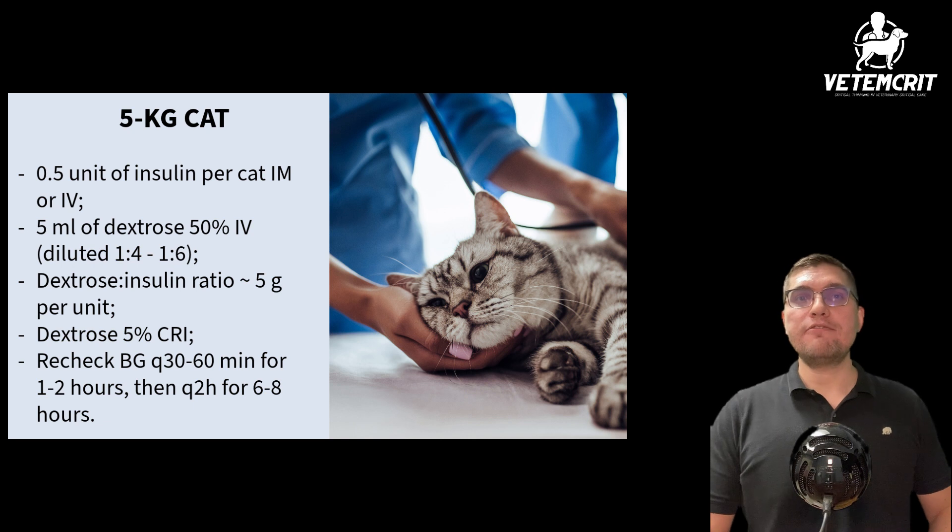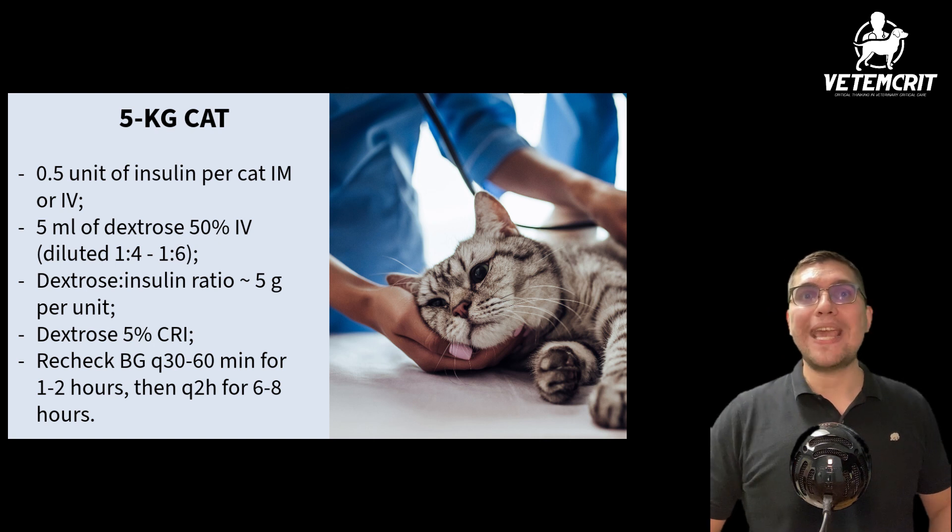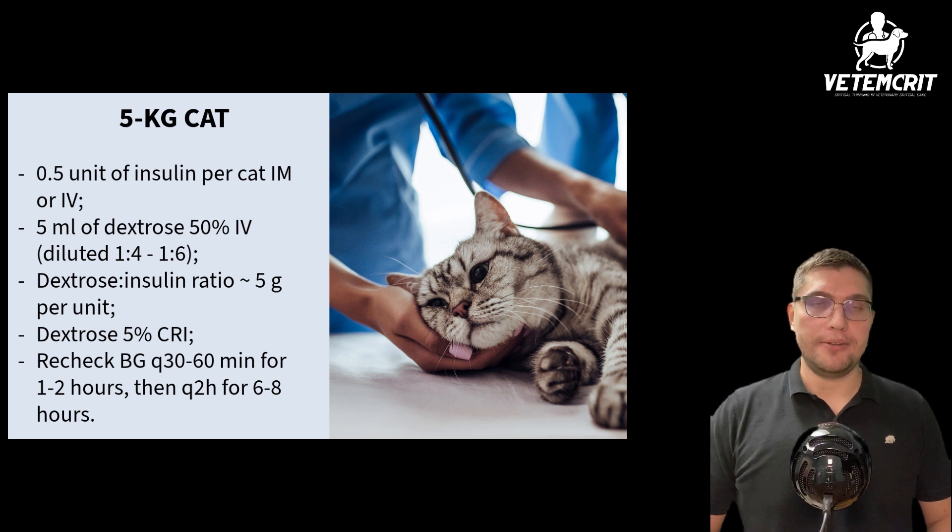I would recheck blood glucose every 30 to 60 minutes for the first 1 to 2 hours, and then every 2 hours for the next 6 to 8 hours, or sooner if the cat becomes symptomatic for low blood glucose.